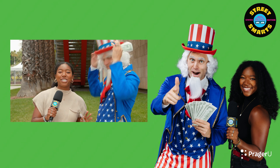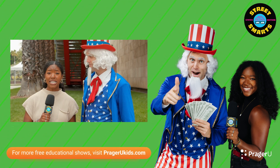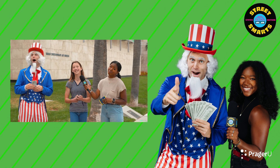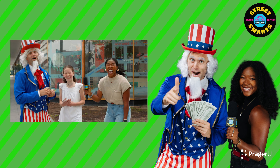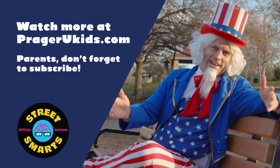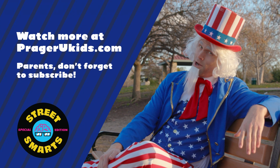Thank you to all our contestants for participating in today's episode of Street Smart Civics Edition. I'm your host Selena Lewis with Uncle Sam, and it has been a blast filming out here in the streets of LA. We hope to see you next time — stay smart, stay street smart! Thanks for watching. PragerU Kids is devoted to teaching American values, history, and blessings. Watch more at PragerUKids.com, and parents, don't forget to subscribe.